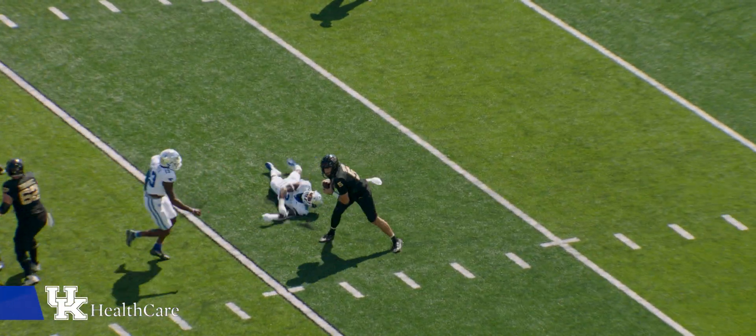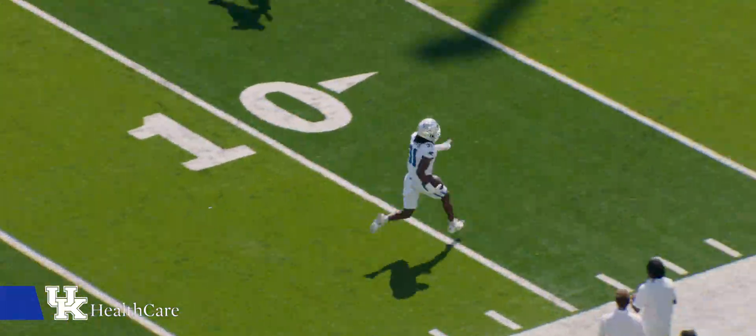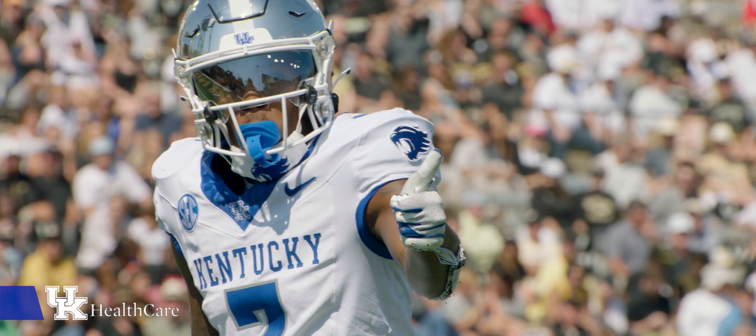Here comes the blitz, and Kentucky misses it — and oh! Hairston, touchdown! Pick sets back 12! Hairston puts Kentucky on top by two touchdowns!